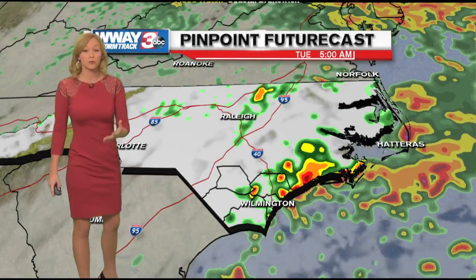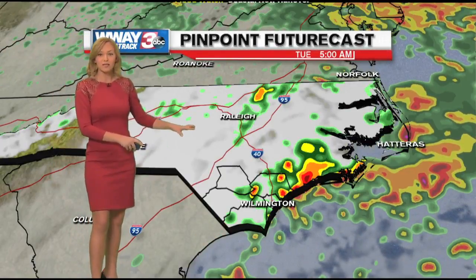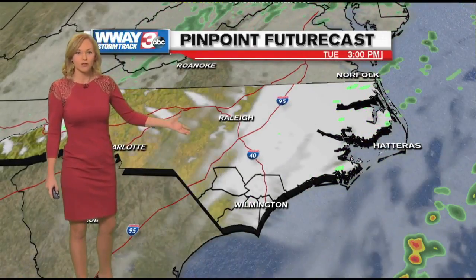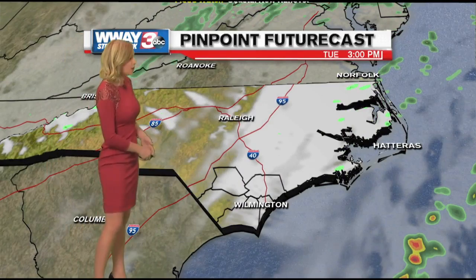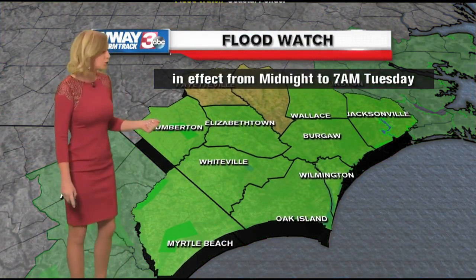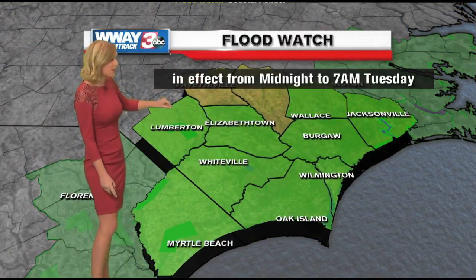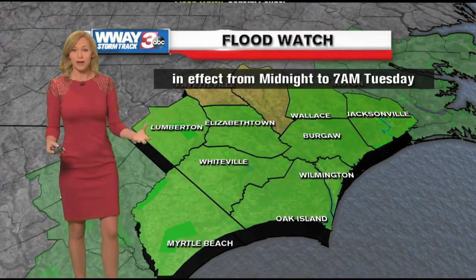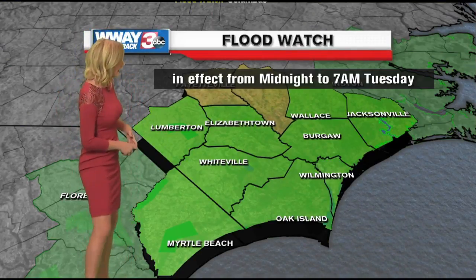I think everyone's going to be really at risk for seeing this rain, and Tuesday morning is when we're going to keep the rain chances in there. By the afternoon hours on Tuesday we'll start to dry up, but we're going to keep those clouds around through the majority of the day — mostly cloudy skies. We do have a flood watch in effect from midnight tonight until 7am on Tuesday because our grounds are so saturated that we could easily see some localized flooding with all the rain we're expected to get.